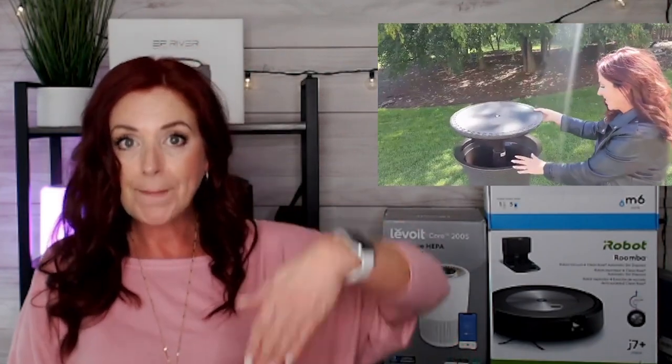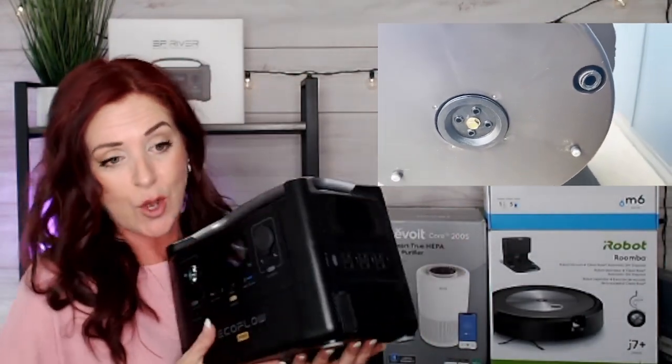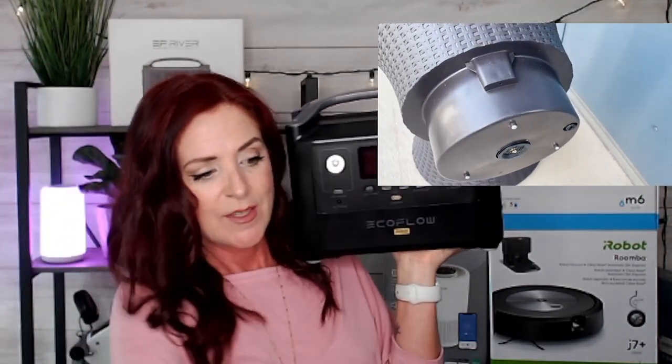Let me show you the Keter outdoor bar table. It pops up and it's a cooler. I love Keter products — really durable outdoor furniture that won't fade, chip, or peel. This one works as a side table for your morning coffee, then pop it up and you've got a cooler that holds 40 cans of beer. Perfect for parties — instead of running inside and outside for drinks, you can have a kids' drink area and an adult area. Great for Memorial Day and Fourth of July weekends. It's a bestseller on Amazon and comes in brown and gray.